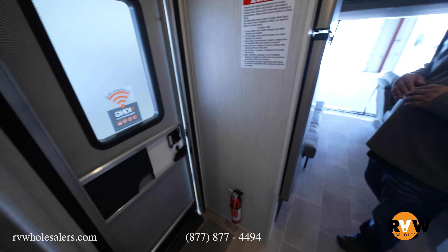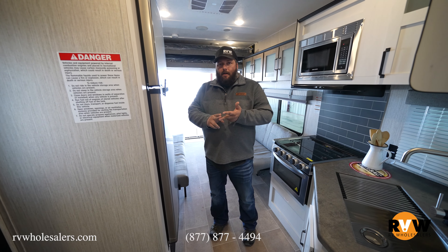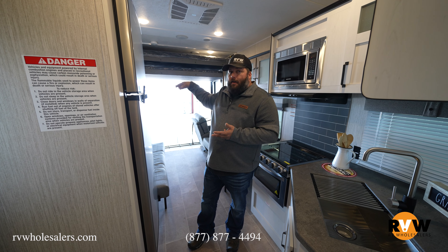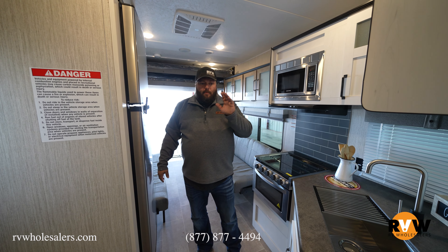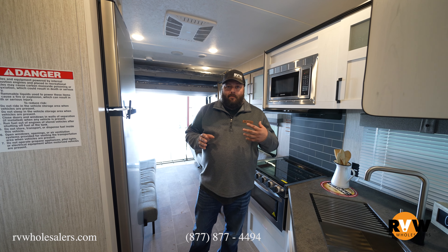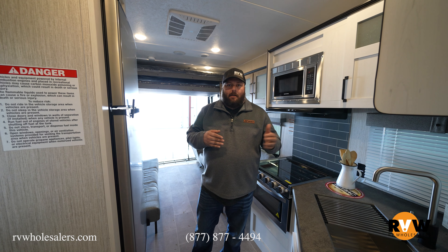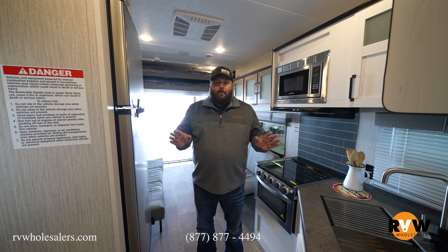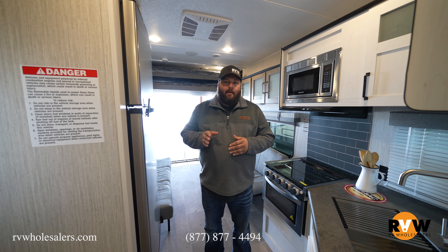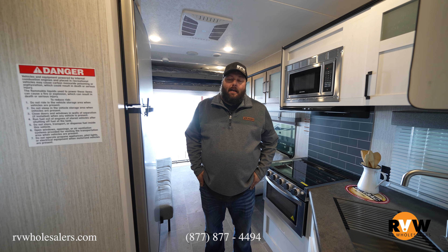This is one of my favorite toy hauler travel trailers. It has an outside kitchen, a dovetail ramp, electric double-queen beds in the garage, and plenty of space for a larger family or a family of three or four heading to the racetrack with dirt bikes, quads, or even a golf cart. Thank you for watching today. My name is Eric at RV Wholesalers — give us a call at 877-877-4494.